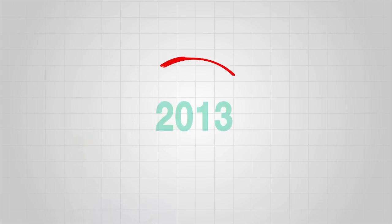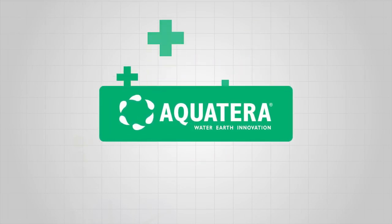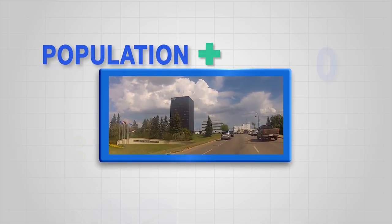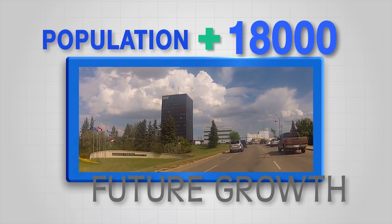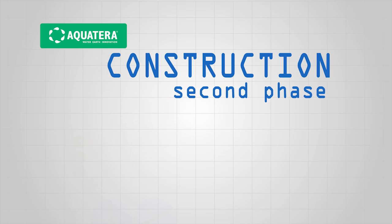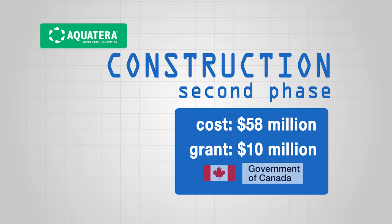Beginning in early 2013, Aquaterra will begin major upgrades to the wastewater treatment plant. With the Grand Prairie region's population growing by nearly 18,000 people in the last five years, these upgrades are needed not only to keep up with past growth, but to allow for future growth in the region. In April 2013, Aquaterra will begin construction on the second phase of upgrades that will cost nearly 58 million dollars, 10 million of which will be contributed through a Government of Canada grant.